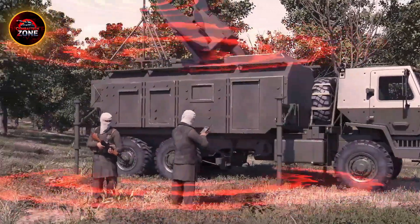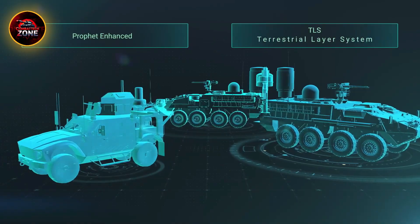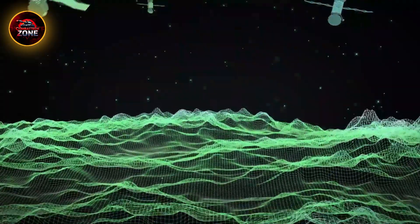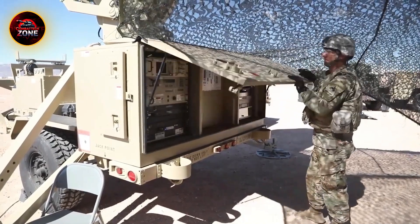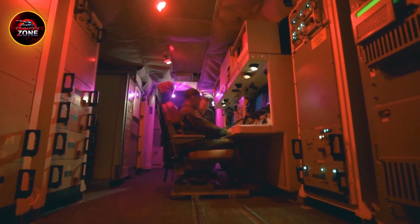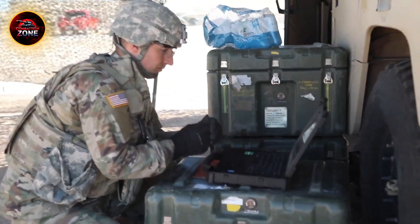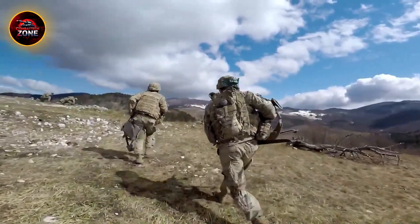Forget bullets and bombs — the deadliest weapons today are invisible. U.S. electronic warfare units are quietly reshaping the battlefield, jamming enemy signals, confusing radar, and controlling the war without ever firing a shot. In modern warfare, information is power, and whoever controls the airwaves often controls the outcome. That's why the U.S. military invests heavily in electronic warfare, EW, units — silent operators who dominate the electromagnetic spectrum.